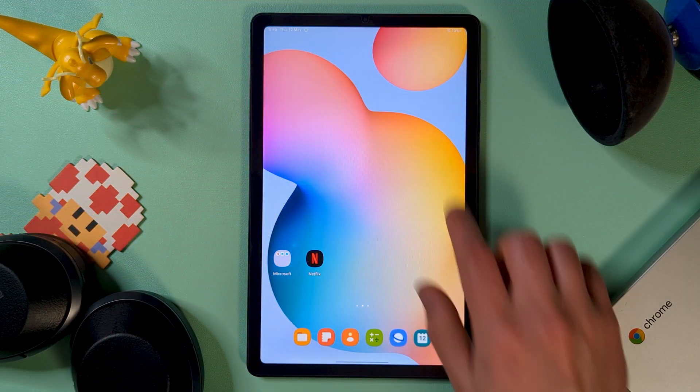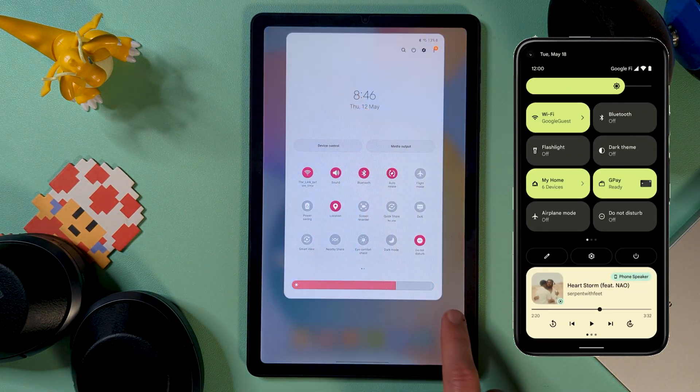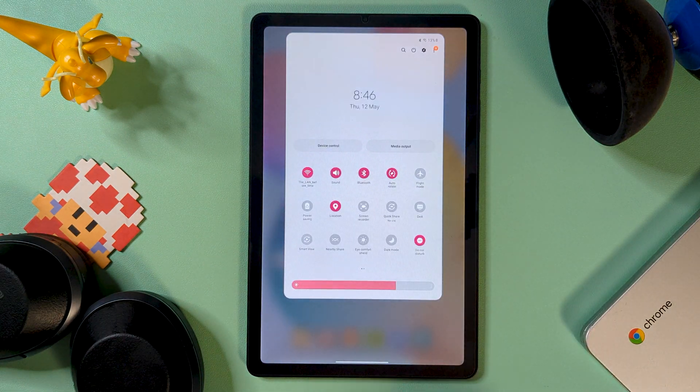The quick settings menu hasn't changed a whole lot either. I do think this style works better on a tablet over Google's big bubbles though. You do get the thicker brightness slider matching the others like volume, some extra buttons up top, and the colours matching the overall theme.